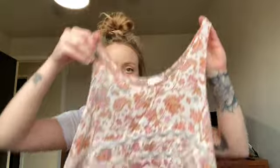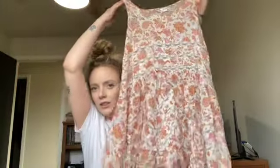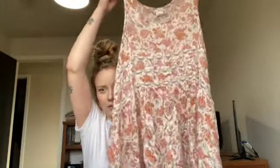Another Free People moment — this is one of their iconic Intimately Free People slips. These always sell for me consistently. They're not the most expensive item but it's one of those sought-after styles from Free People.